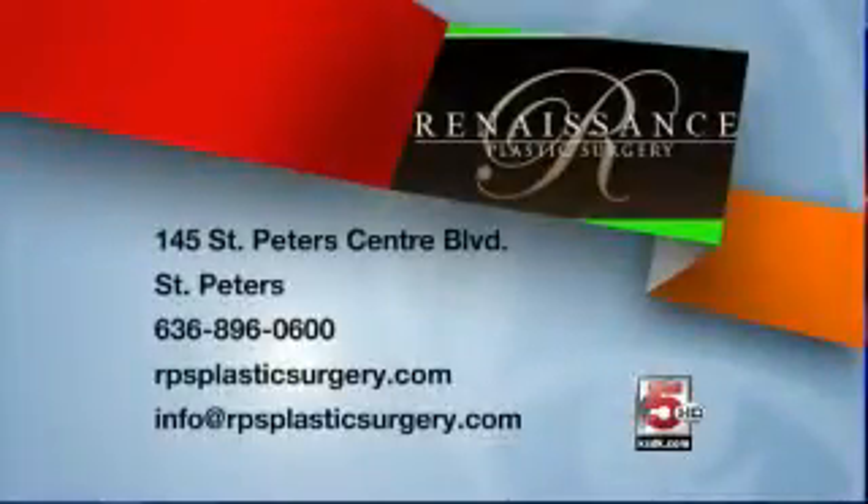Renaissance Plastic Surgery is at 145 St. Peter's Center Blvd in St. Peter's, Missouri. For more info, call 636-896-0600 or head to rpsplasticsurgery.com. You can also email info at rpsplasticsurgery.com.